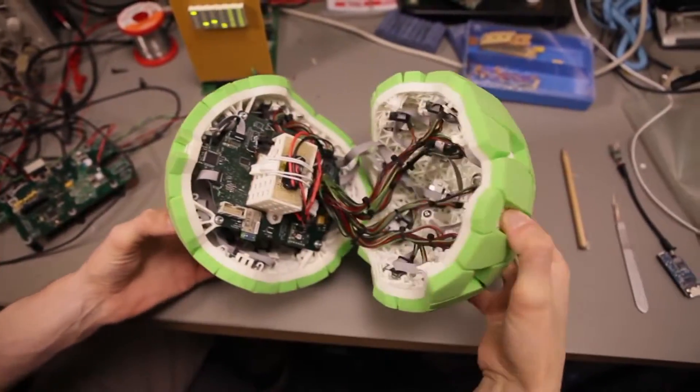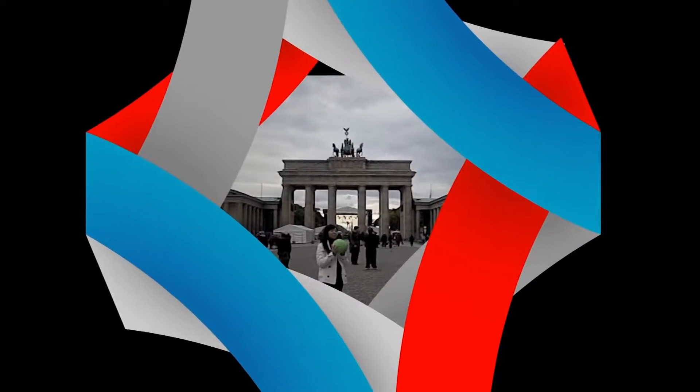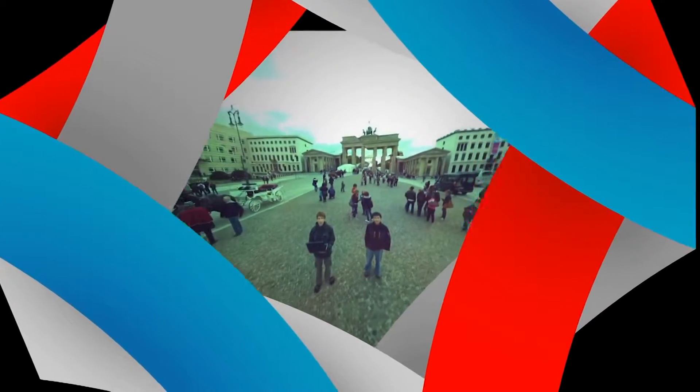We built the original prototype two years ago. Back then it was called the throwable panoramic ball camera. We put a video of it on YouTube, which was viewed nearly three and a half million times. We got a lot of great press coverage, but most importantly, we got thousands of emails from people wanting to buy the camera.